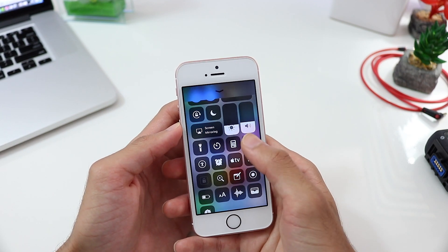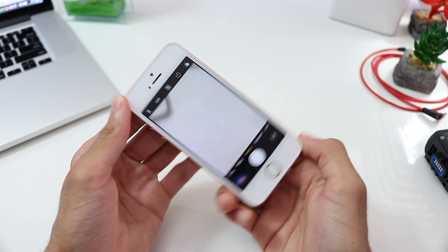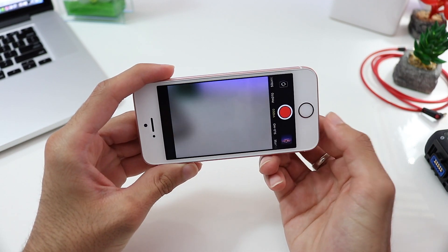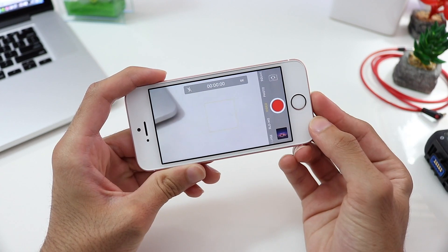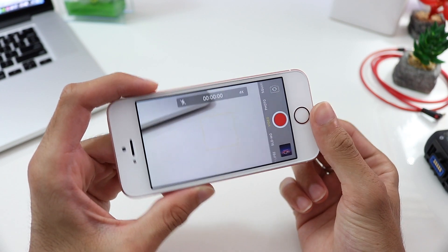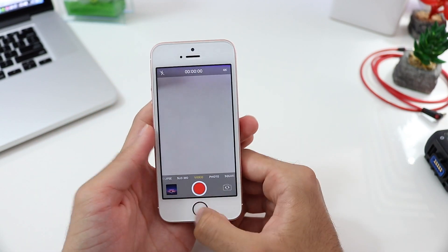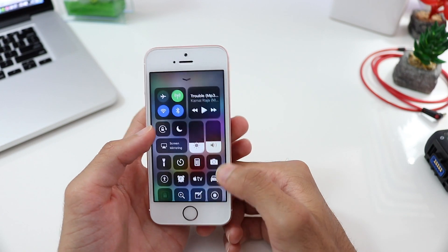The camera application is next, which I thought would receive a new UI, but it didn't — it's still the same. The only added feature I noticed is that when you go into video mode you can now see whether you're recording in 4K or 1080p directly on screen. On older iPhones or iOS 10, you had to go into settings to check your recording resolution. Other than that, the camera app is pretty much the same.